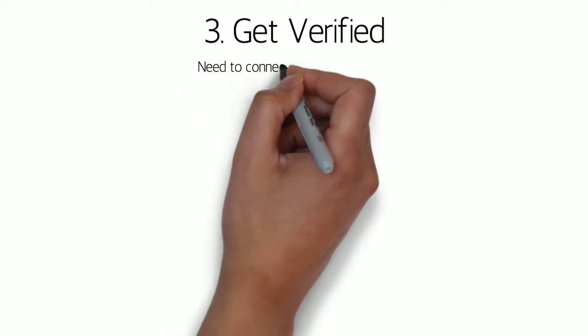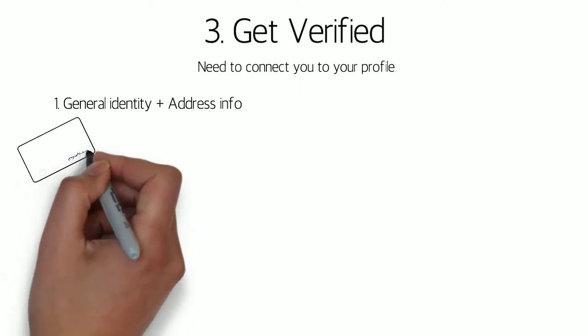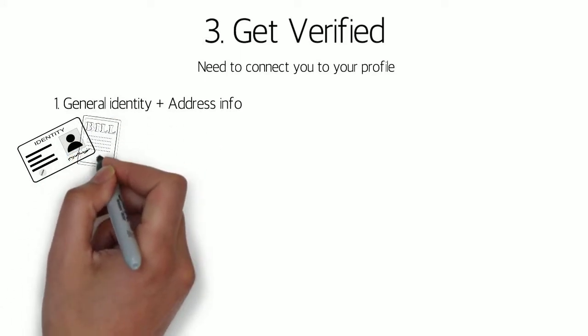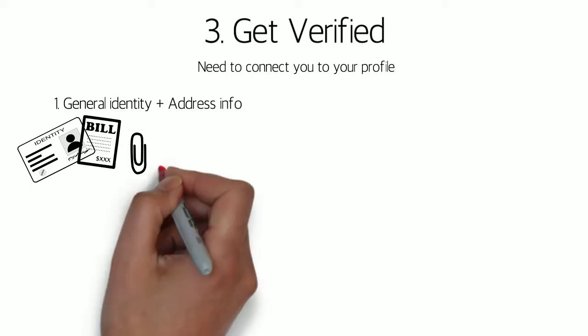Once you've created your account and looked around, the next step is to get verified. Verification is a necessary process which connects your identity to your btcpop profile. Verification consists of a few different tasks. First, you'll be entering and verifying your identity and your address. This can be done with pictures of your government ID and a utility bill with a matching name and address on it.